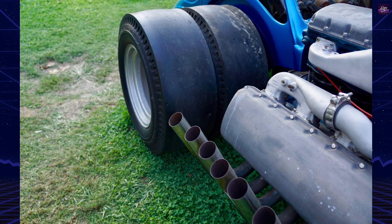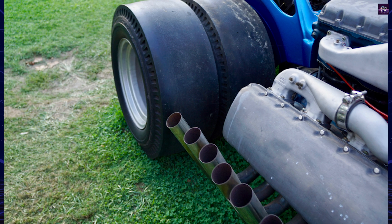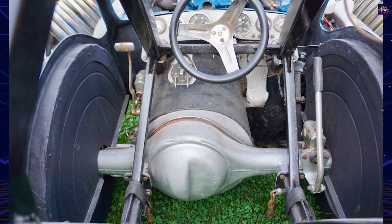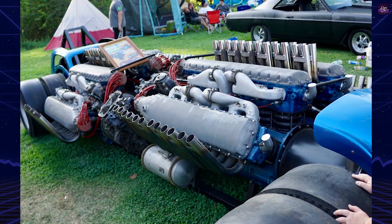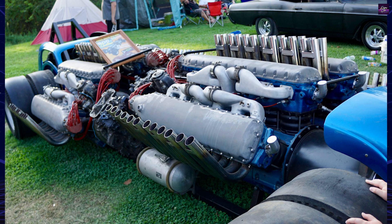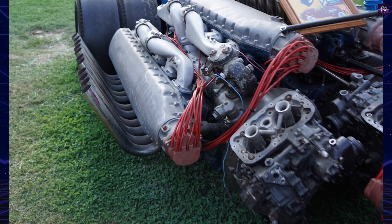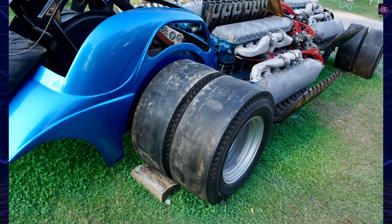After Lytle sold the dragster to stuntman Tex Collins for $4,000, the car faced an uncertain future. Collins met an untimely death before completing the project, and his widow sold the car and its Allison engines. The dragster eventually found its way into the collection of Mike Guffey, who restored it cosmetically, focusing on the Allison blocks and valve covers. Due to the scarcity and expense of functional Allison parts, the car remains a showpiece, a testament to what could have been the wildest competition coupe ever.